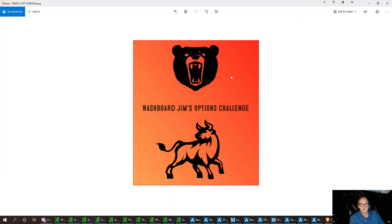Welcome to Washboard Gym's Options Challenge — we'll see you this afternoon. I'll be live, so if you can hit that subscribe button I'd really appreciate it. Ring that bell and you'll get notifications when I put out these short videos and when I'm live — from the opening bell to close.